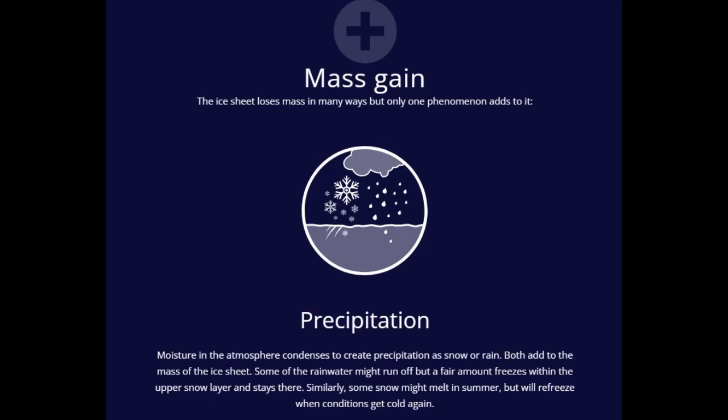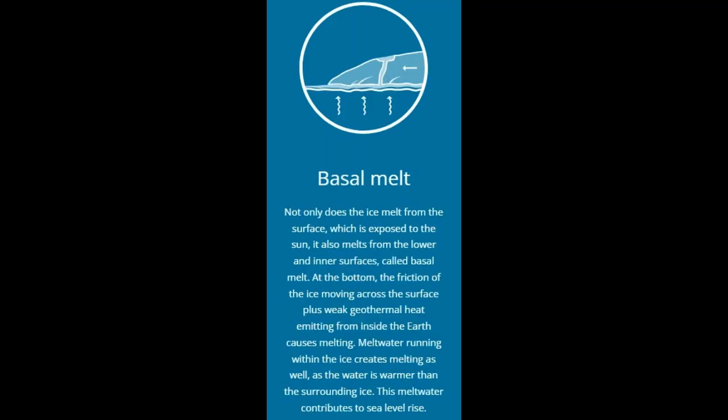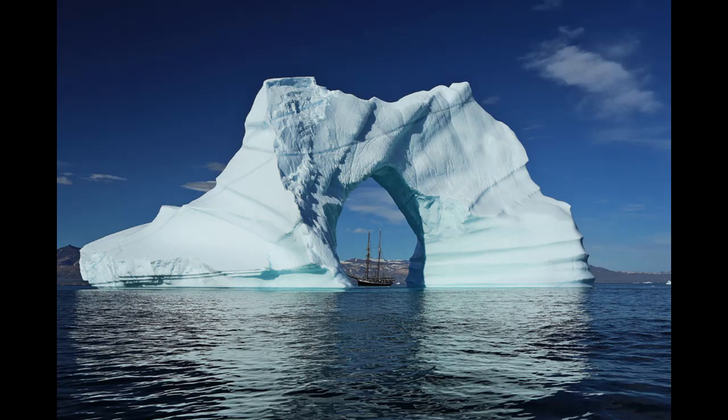Thinning ice: The thickness of the Greenland ice sheet fluctuates with climate. The ice sheet grows and becomes thicker during relatively cool climatic conditions, and shrinks and becomes thinner during relatively warm climatic conditions. The thickness of the ice sheet is influenced not only by the difference between snowfall and melt at the ice sheet surface, which the PROMICE Network continuously observes, but also by the dynamics of flowing ice within the ice sheet.